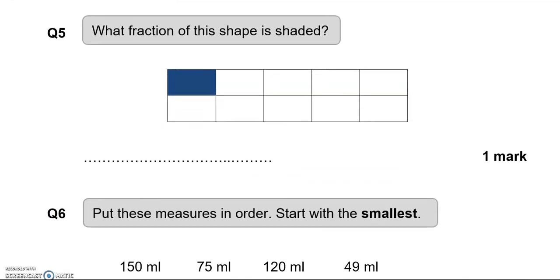What fraction of this shape is shaded? There is one that is shaded out of 1, 2, 3, 4, 5, 6, 7, 8, 9, 10. So one tenth of the shape is shaded.